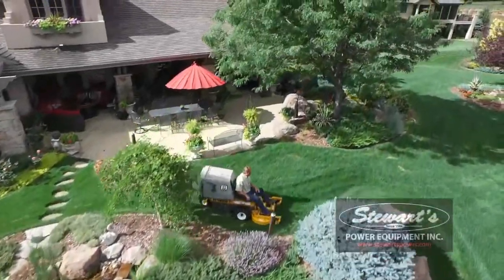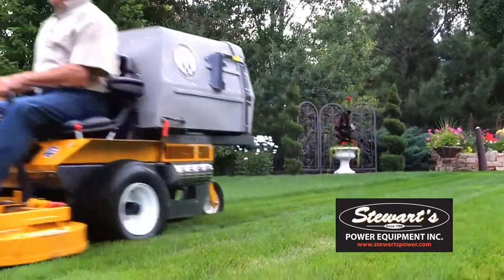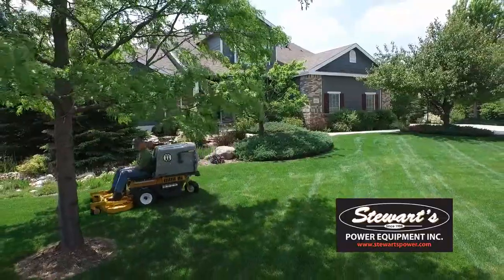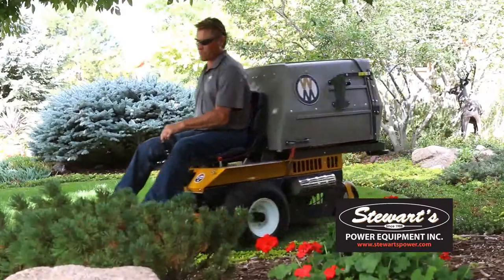Engineered to be affordable and efficient, the Model S is the ultimate mower for use on residential lawns. Whether you're a homeowner or running a maintenance crew, the Model S will give you the best looking property on the street in any season.